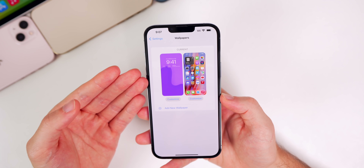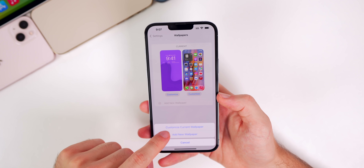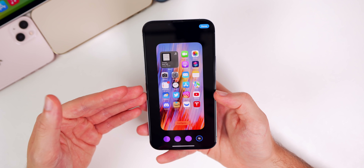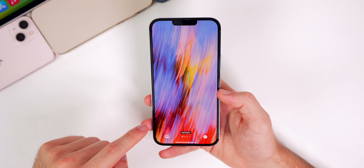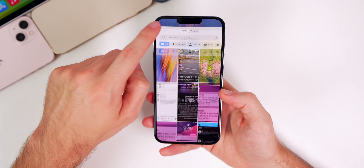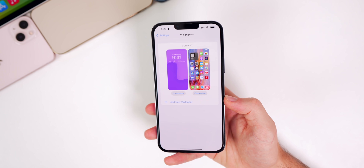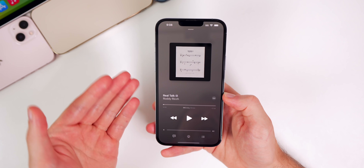I'm also having issues with the wallpaper section — there have been multiple times where I tap Customize, go to customize the current wallpaper, and it crashes Settings. That's happened twice. Sometimes when configuring a photo wallpaper, my photos wouldn't populate at all — just the menu would show without any photos. That's expected since this is a new section in iOS 16, so bugs are anticipated.